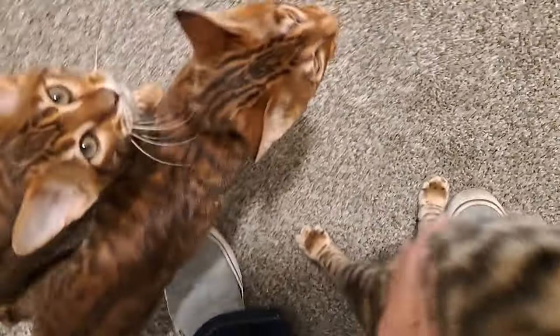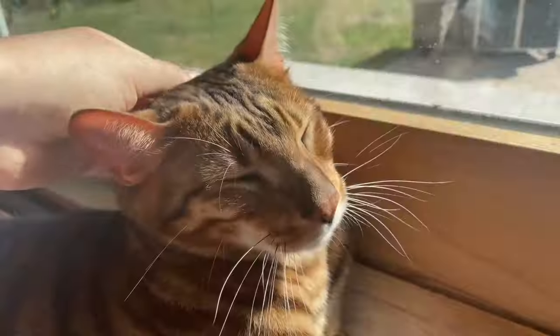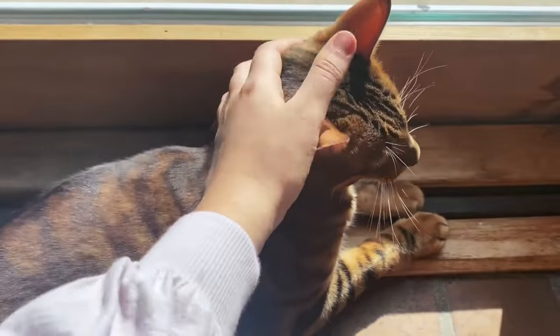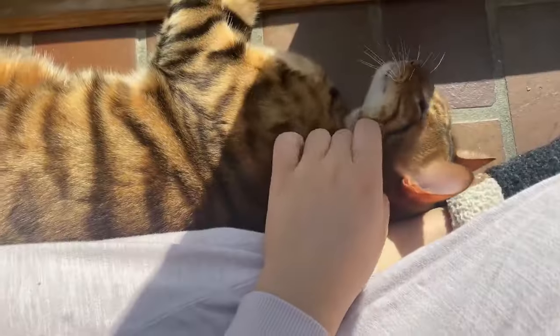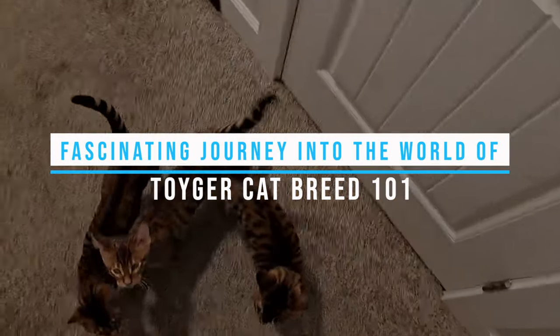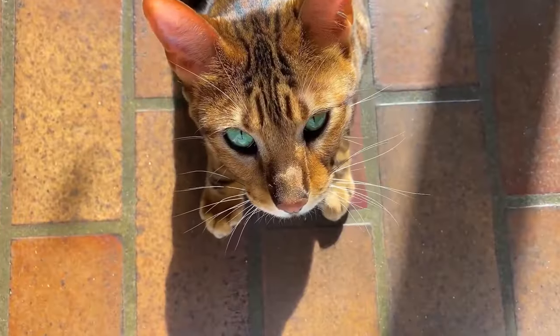These miniature tigers are sure to leave you in awe, and we'll explore everything you need to know about them — from their origin to their unique appearance and temperament. So grab your favorite feline friend and let's embark on this fascinating journey into the world of Toyger Cat Breed 101: everything you need to know.